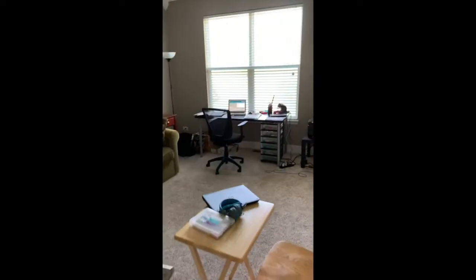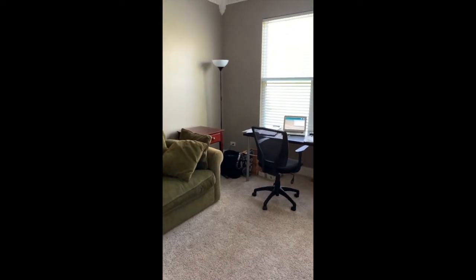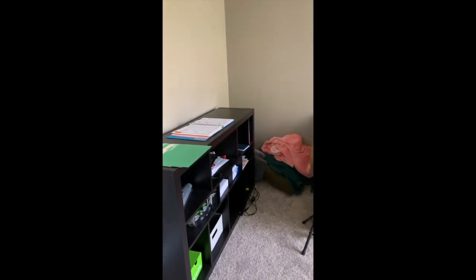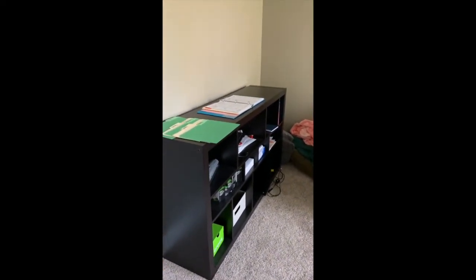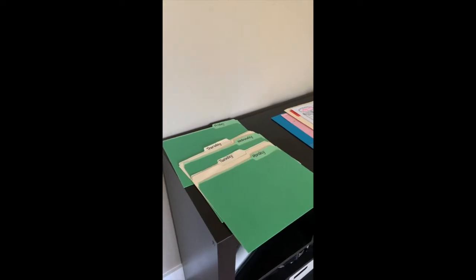This is Shor Costello. I am a 4th grade teacher at Highland and I would like to show you my classroom during our e-learning. This is our room that we use as an office and we kind of converted it so that I could have space for a classroom. We've got a shelf here full of different things I need to use. This is Friday so I'm getting my folders ready for the week.